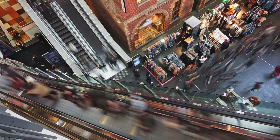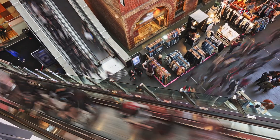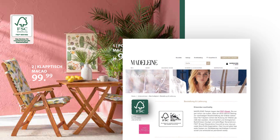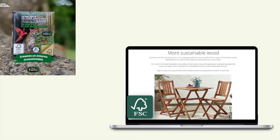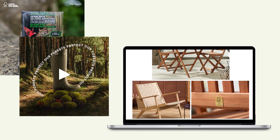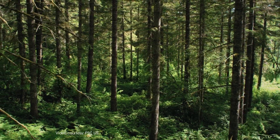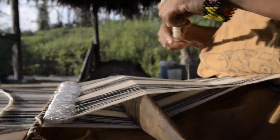All over the world, consumers recognise and value the FSC label on products. The FSC logo shows that a product follows strict and rigorous standards, and displaying and promoting it demonstrates a brand's commitment to protecting the world's forests and positively contributing to the lives of the communities that depend on them.